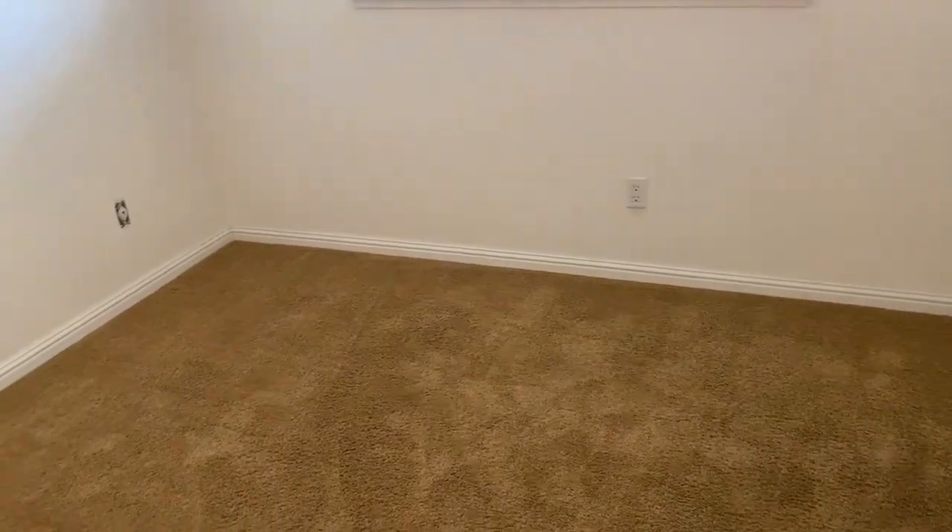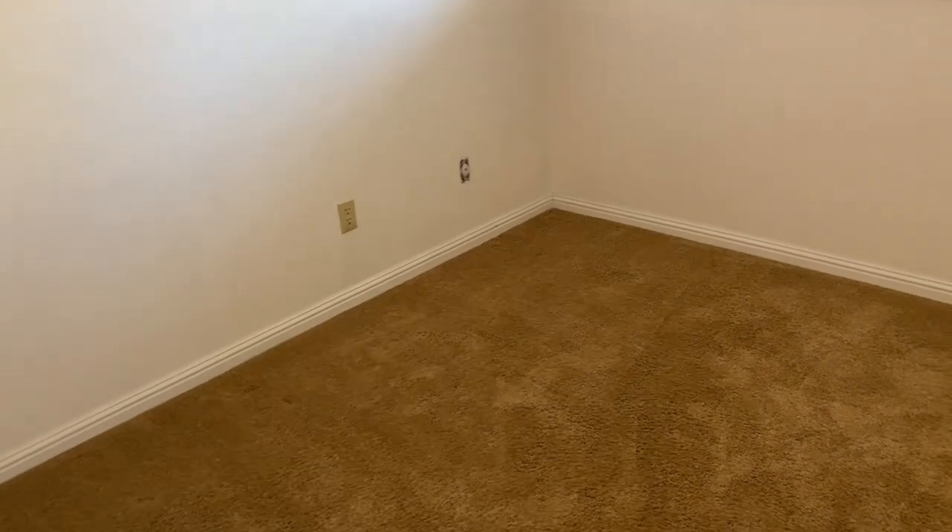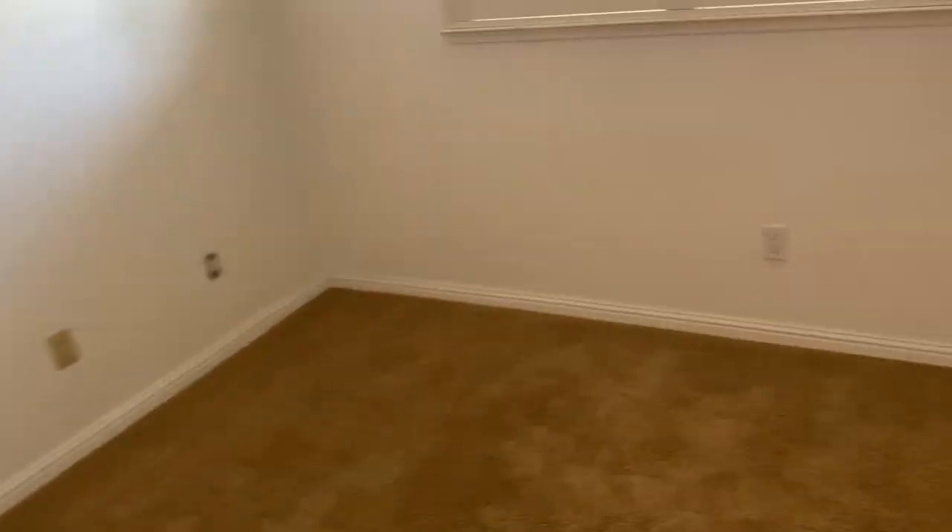This second bedroom is a bit smaller than the other one — it is 10 by 9 feet. So if you have kids and they're fighting over a room, one of them is going to be upset. But this is the closet here; it's pretty much the same as the other one.